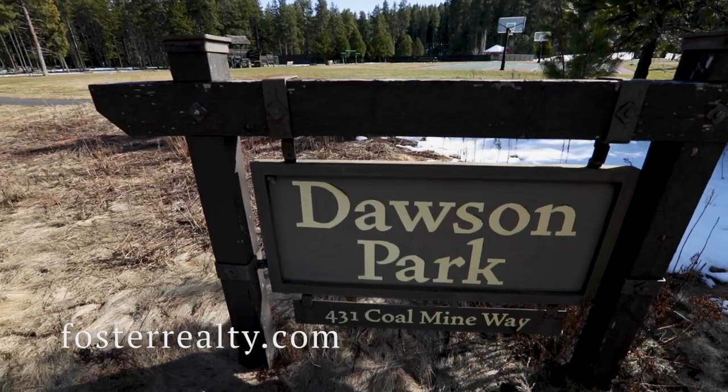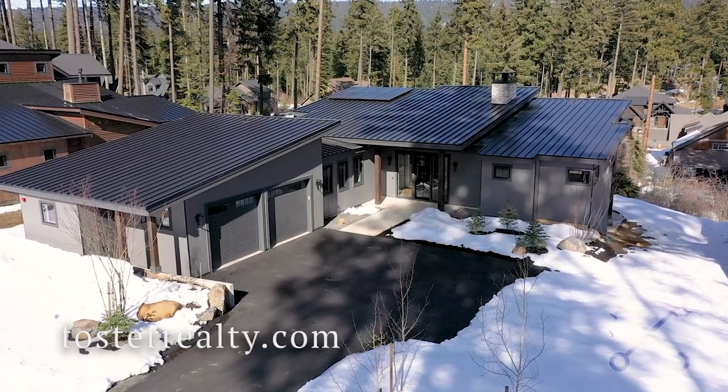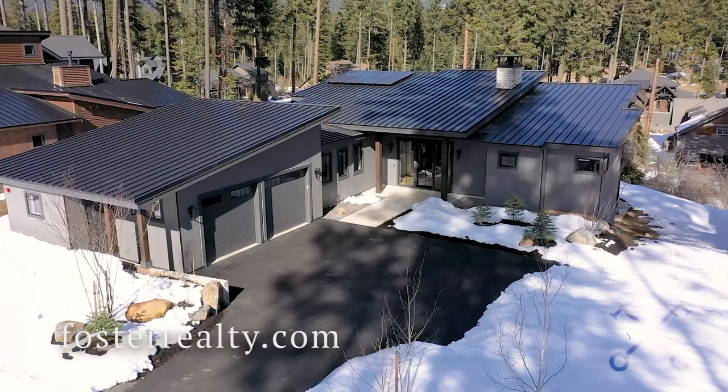Thanks for joining us on this tour of this beautiful mountain retreat by A&R Homes. If you want to see this in person, reach out to us and we'd be happy to schedule a private showing.